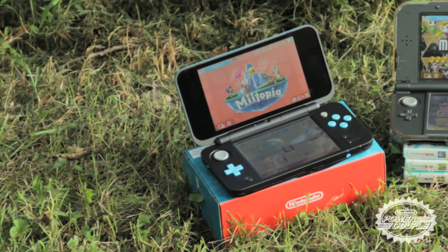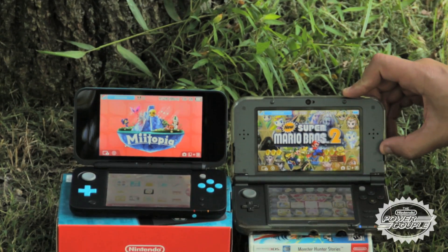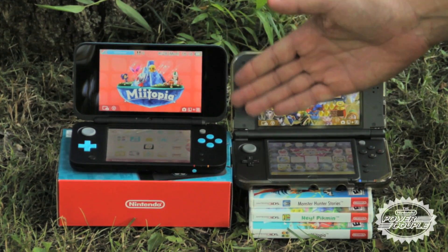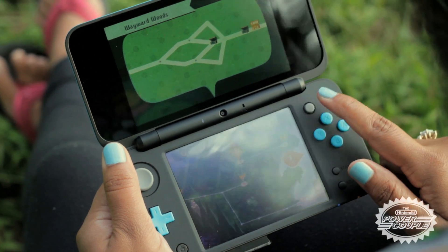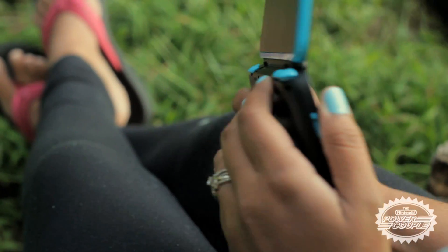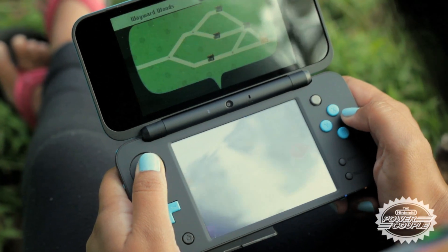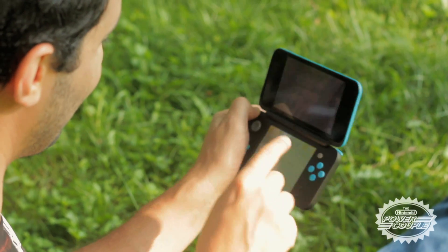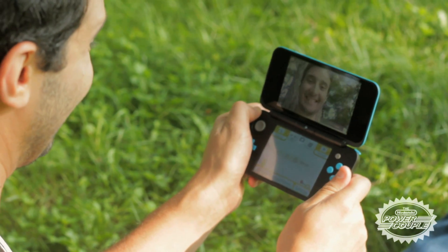The new 2DS XL features the same significantly larger and brighter screens, but removes the 3D capabilities found in the 3DS family of systems. It sports notable improvements over the 2DS, like the inclusion of the new C-Stick and the extra Z shoulder buttons to add more to your gaming experience. There are also dual outer cameras and an inner camera, so you can use it to take silly videos and photos on the go.